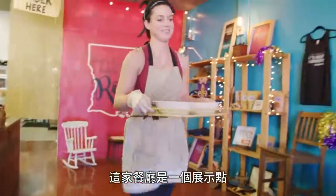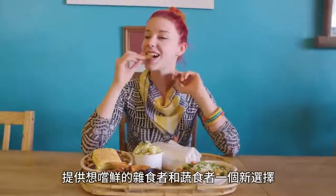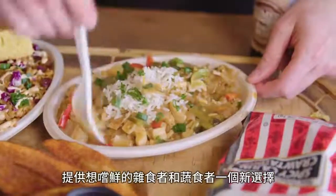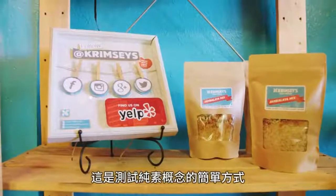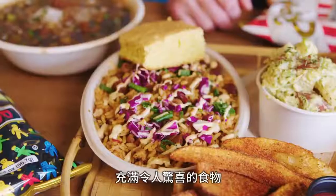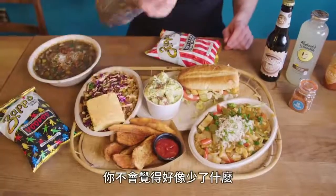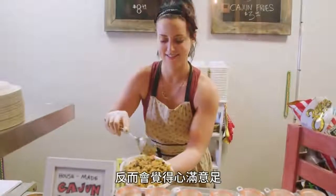This restaurant is also meant to be an outlet for any omnivores or curious vegetarians that just want to try out something new. This is a very easy way to test the vegan concept — amazing food and you won't even think about the fact that it's vegan. You're not missing anything; if anything, you're gaining something. This is Crimsy's Cajun Kitchen and we're the world's first Cajun vegan restaurant.